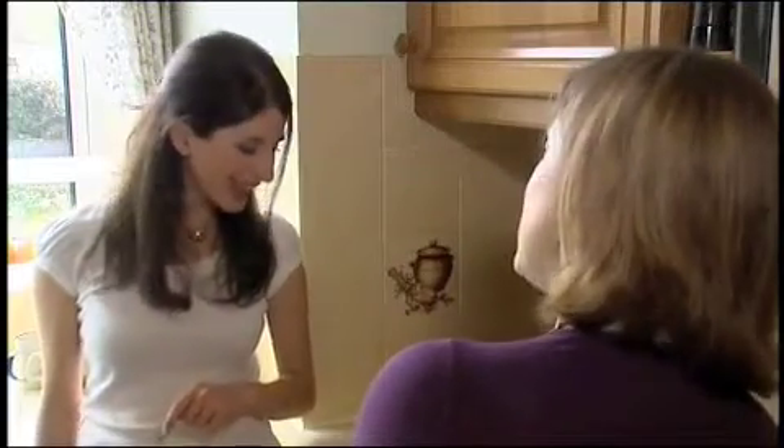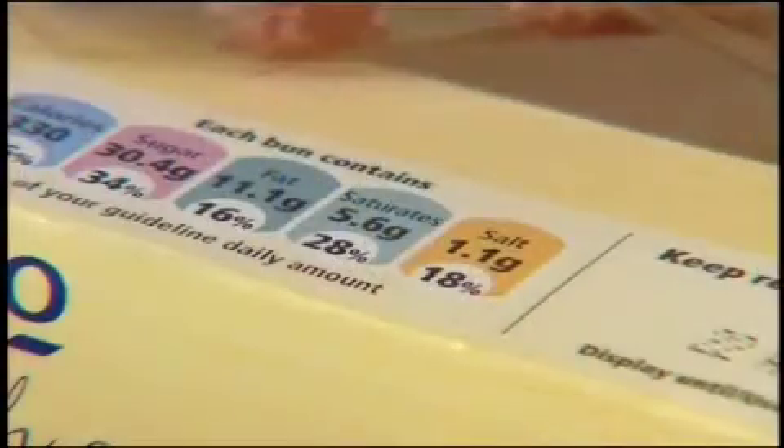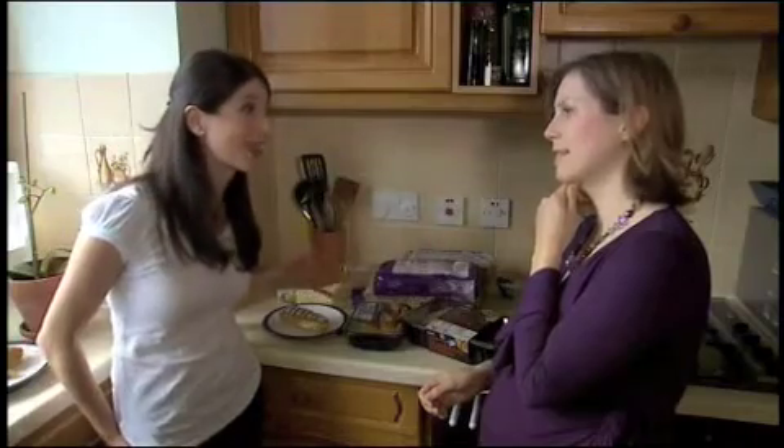And even something like a cream cake, something sweet — even cakes, biscuits — and this bun here contains a fifth of the adult allowance of salt. So even there, you have to check the label.